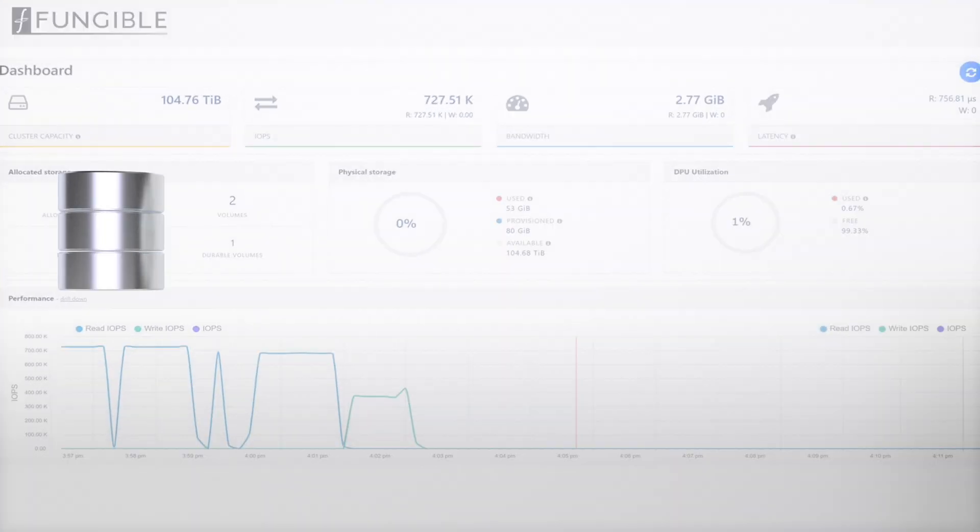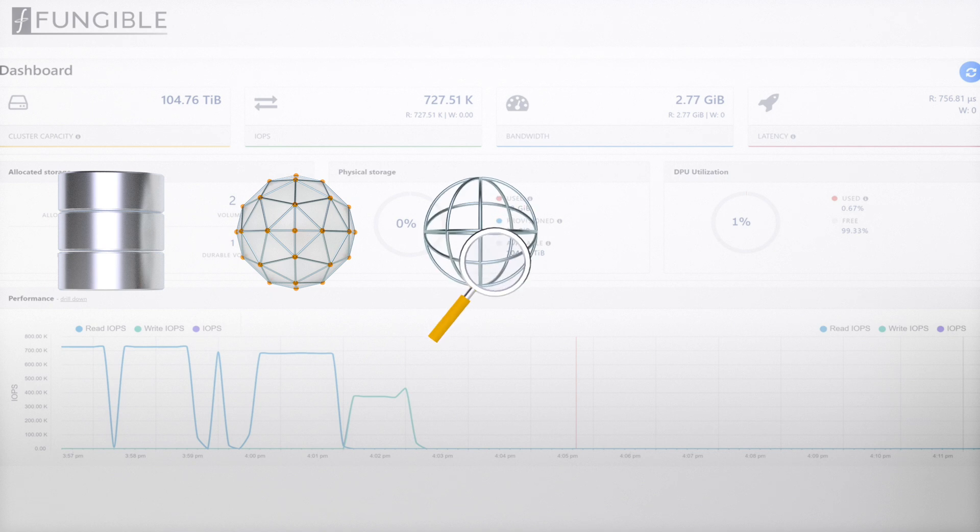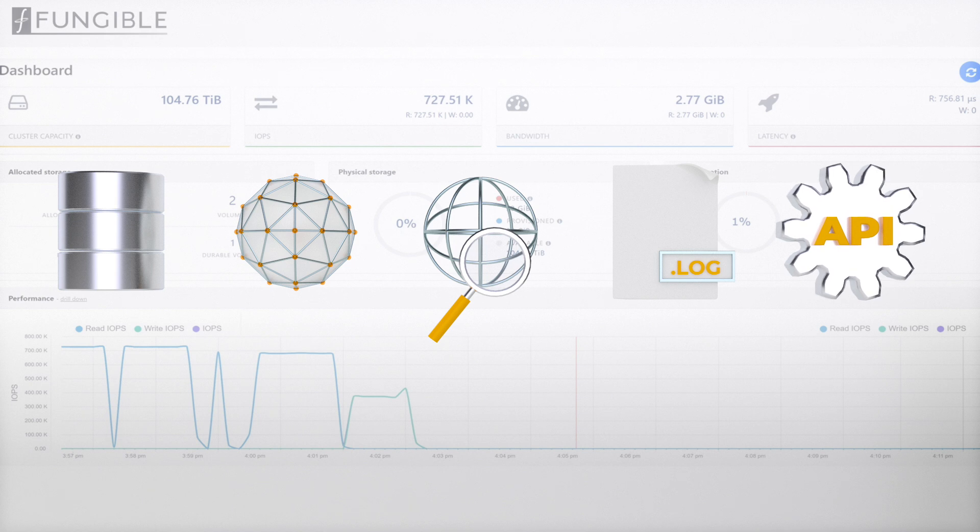Fungible Composer consists of five services: a storage service, a network management service, a telemetry service, a node management service responsible for log collection, and finally an API gateway that provides external access to the services hosted by the Fungible Composer.